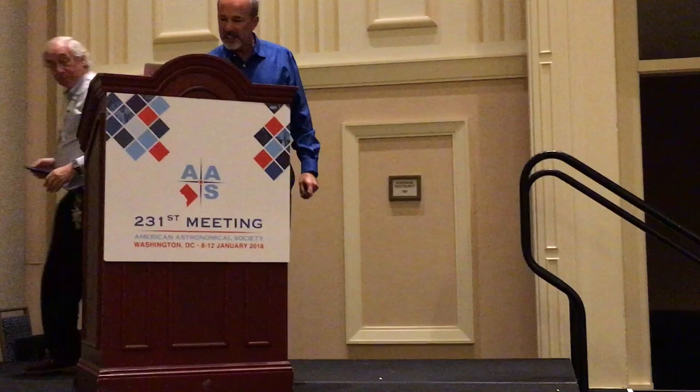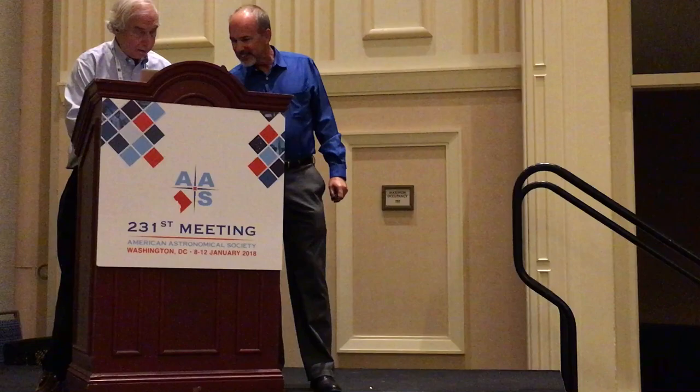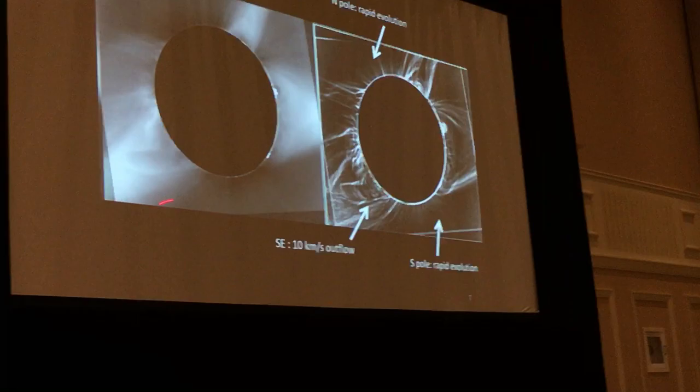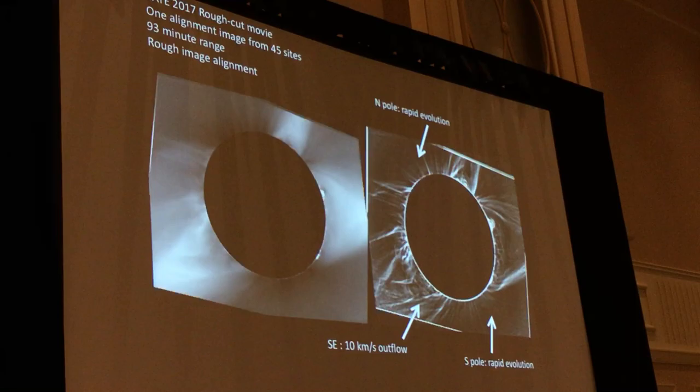We did see some outflows, even with our first-cut analysis. In the north and south polar regions you can see some fast features — we think the velocities are about 100 kilometers per second. This is really what we're looking for: solar wind outflow from the poles of the sun. In the streamer in the southeast, you can see a slower group of velocity, about 10 kilometers per second outflow, and we think this is the remnants of a CME that happened during the eclipse.